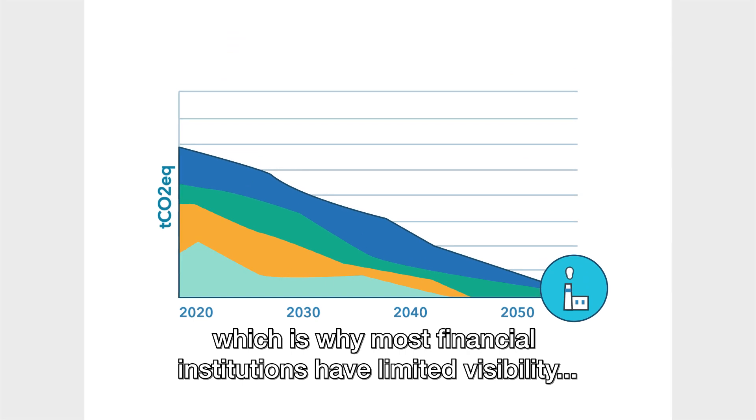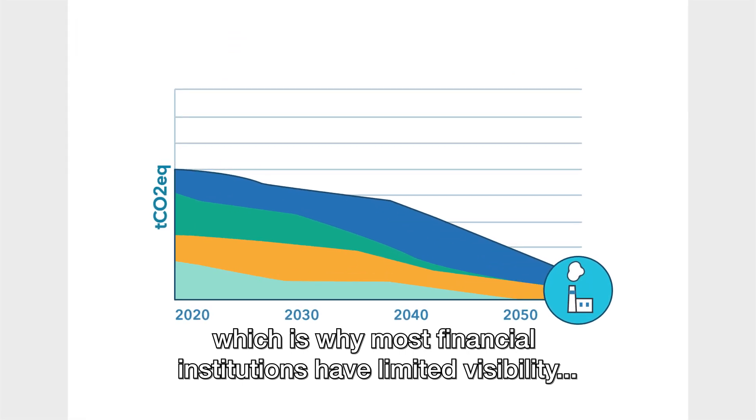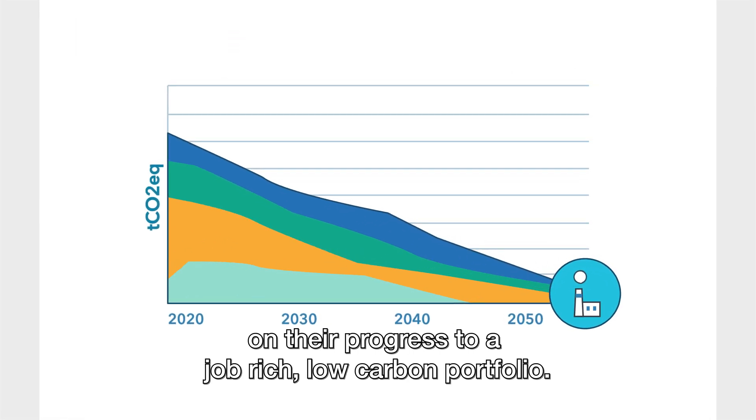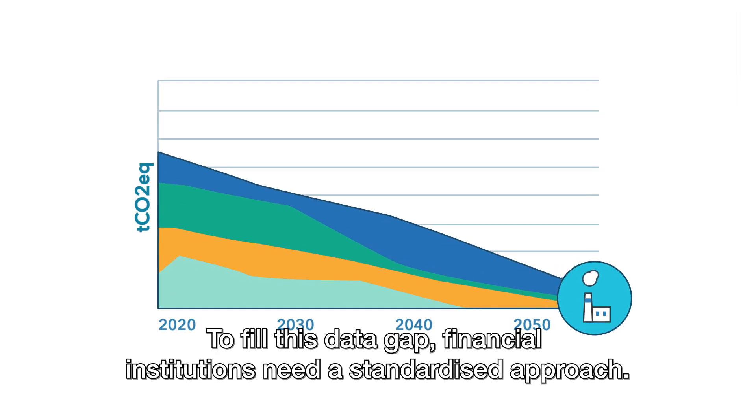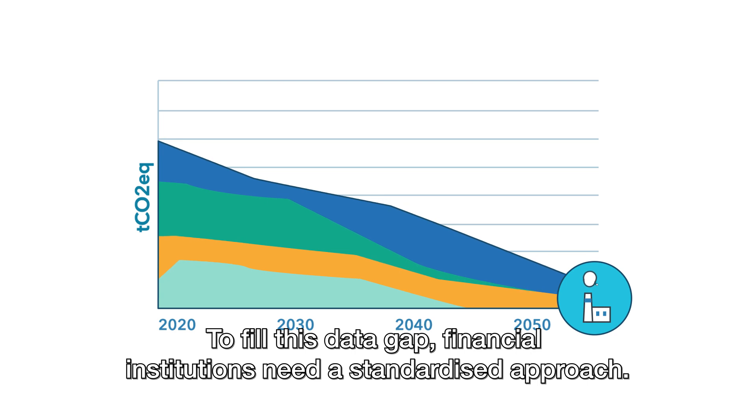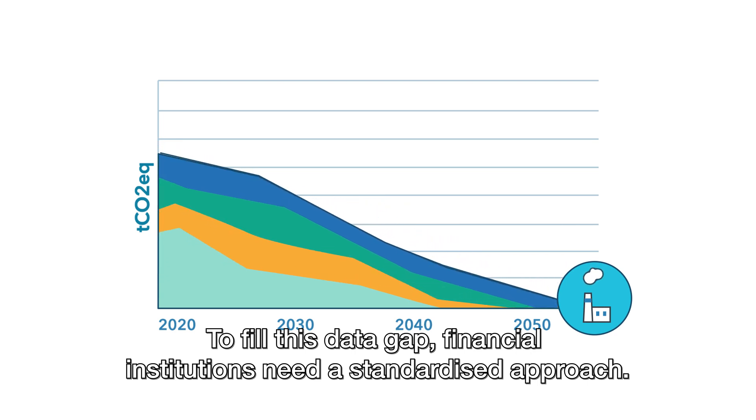Which is why most financial institutions have limited visibility on their progress to a job-rich, low-carbon portfolio. To fill this data gap, financial institutions need a standardised approach.